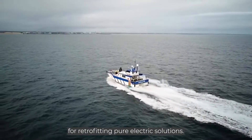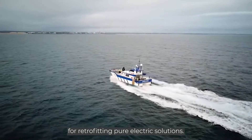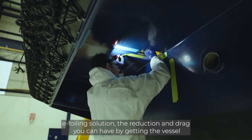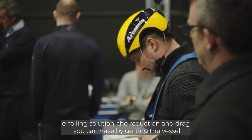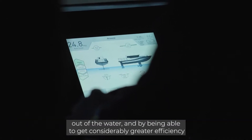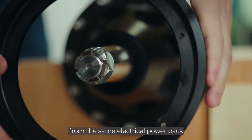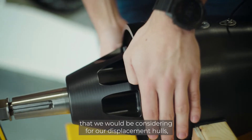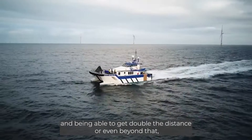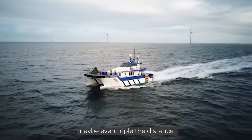We see some of the vessels within our fleet as ideal candidates for retrofitting pure electric solutions. What's really exciting to us about Artemis' efoiling solution is the reduction in drag you can have by getting the vessel out of the water, and being able to get considerably greater efficiency from the same electrical power pack that we would be considering for our displacement hulls — being able to get double the distance, or even triple the distance.